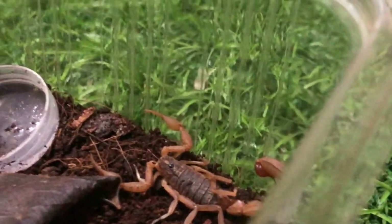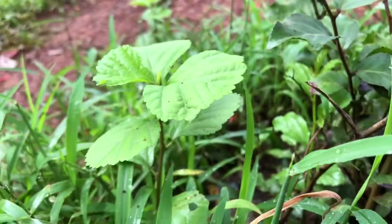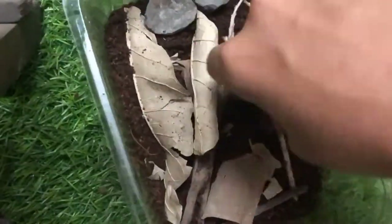You heard me right — a freaking scorpion. These guys are mostly found in forests, mostly underneath wood pieces and rocks, and so I recreated its natural habitat in this enclosure.